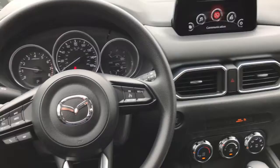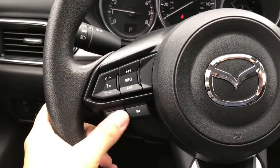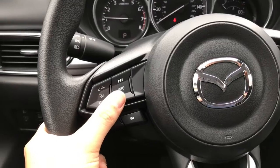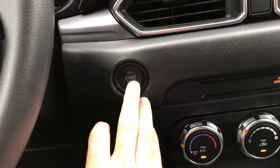Let's look on the inside of your vehicle. Here's your steering wheel with everything at your fingertips. You can answer and make phone calls, also change the volume and the station. This car is a keyless push start.